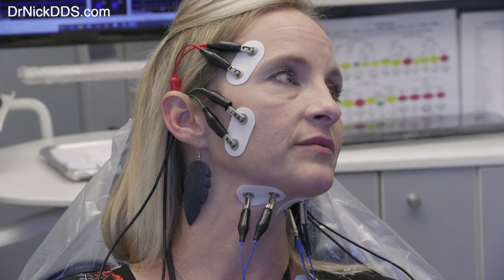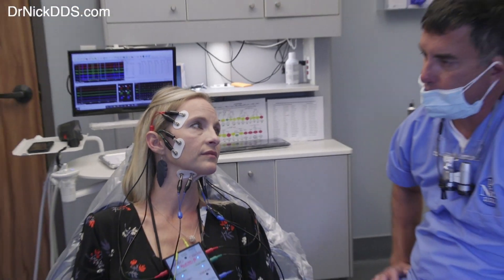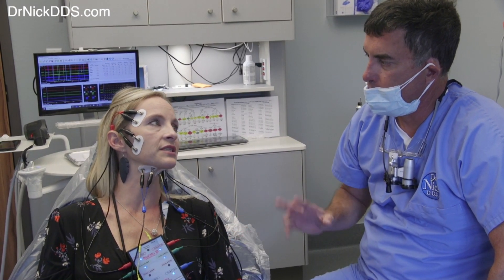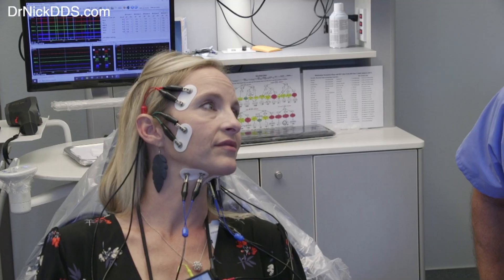About four months ago we put about 50 units of Botox in your masseter and your temporalis. What did that do for you? It completely makes the pain go away, it makes the muscle spasms stop. You got about three months out of that.